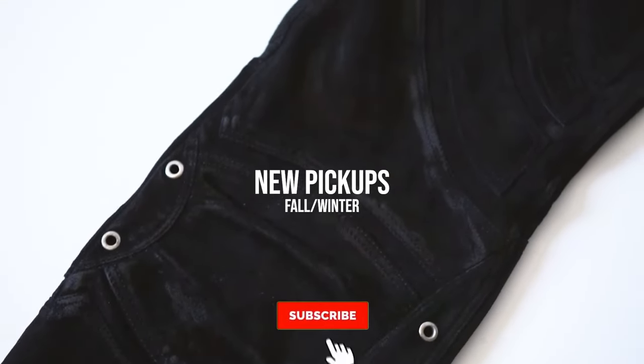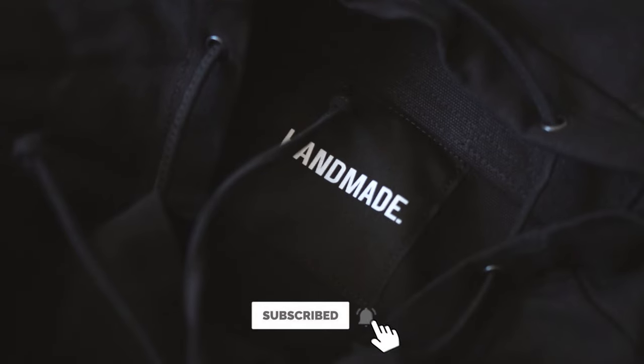What's good y'all, it's been a little minute but I got some new items that I picked up for this fall/winter season, so I decided who better to show them off to but the gang — let's hop straight into it.